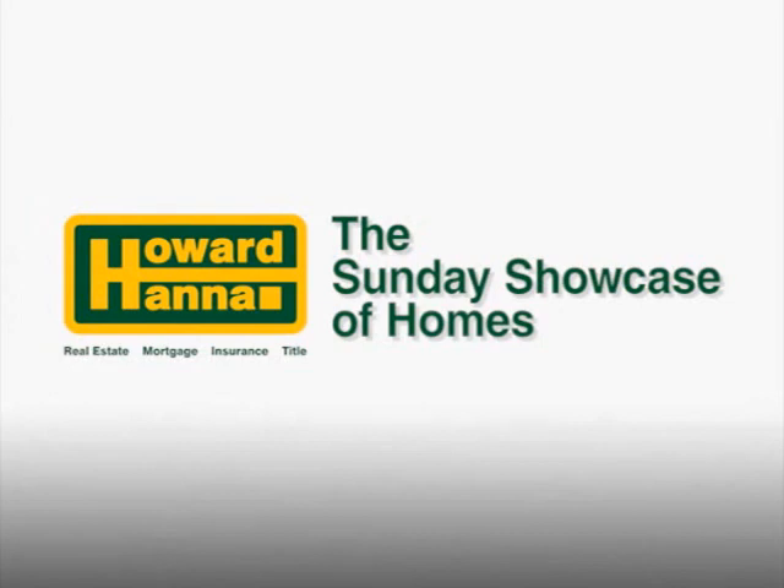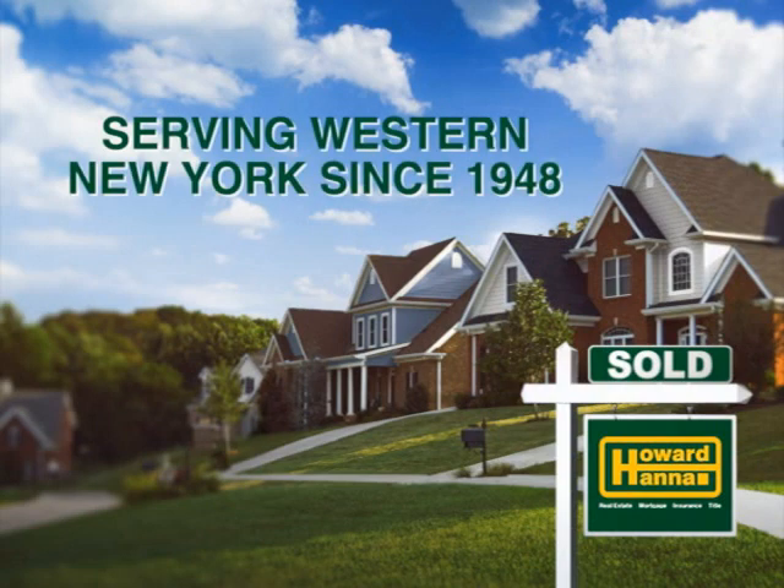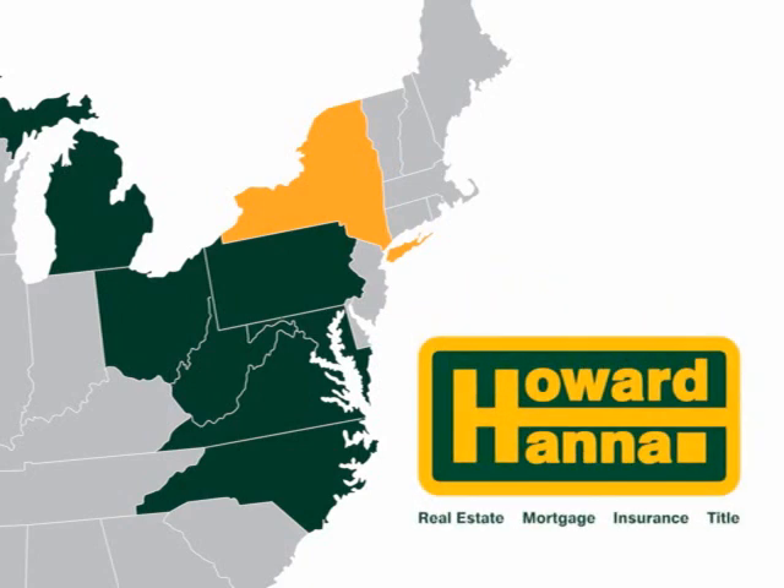Good morning, and welcome to the Howard Hanna Sunday Showcase of Homes. Howard Hanna is your local expert in real estate, serving Western New York since 1950. Howard Hanna is also the third largest real estate company in the country, with service across eight states.